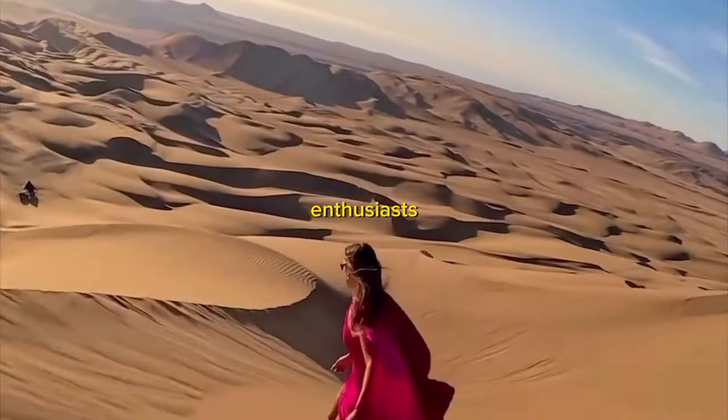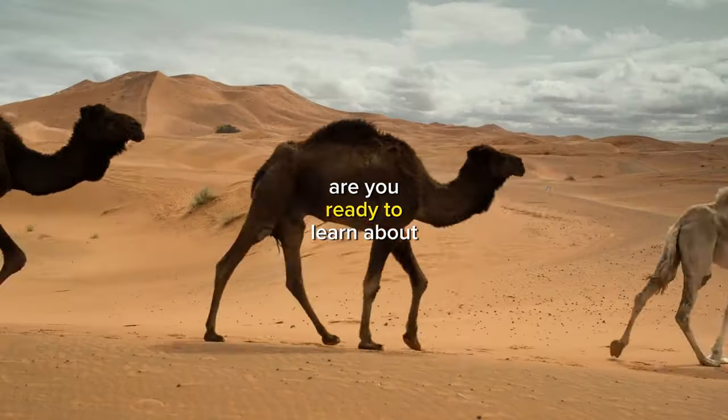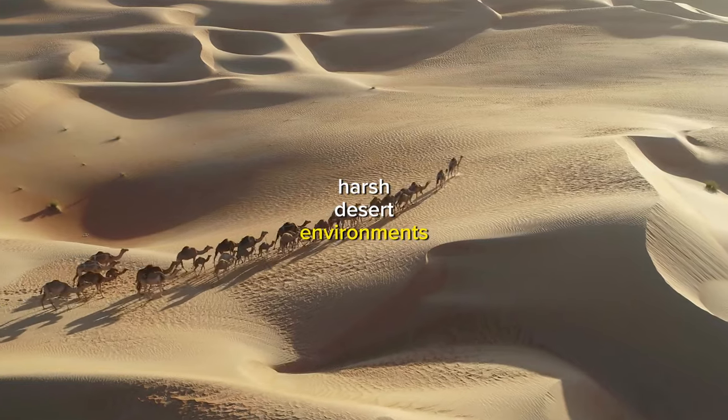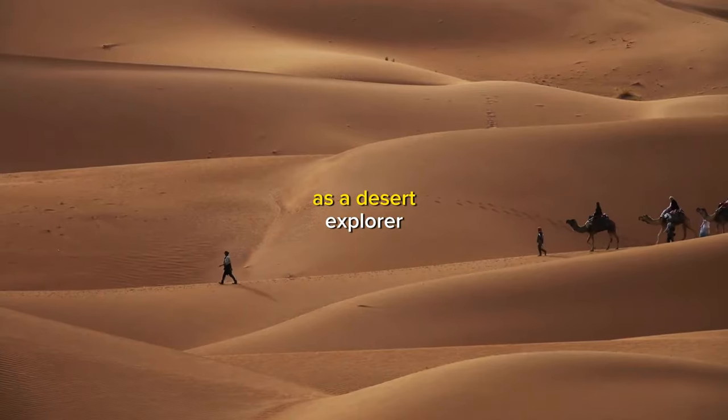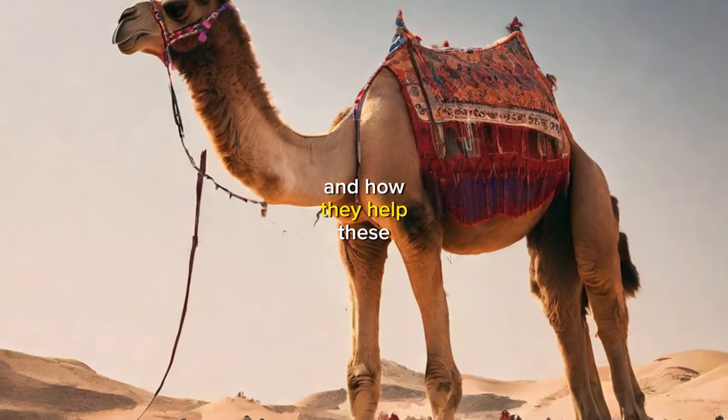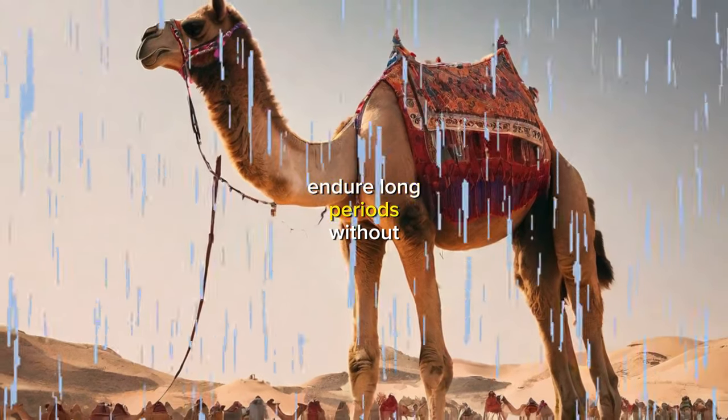Hey there, fellow desert enthusiasts! Are you ready to learn about the incredible survival strategies of camels in the harsh desert environments? As a desert explorer, I'm excited to share some of the secrets behind their humps and how they help these amazing animals endure long periods without water.